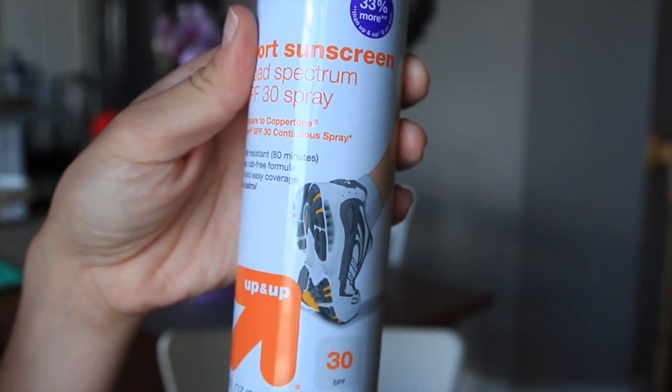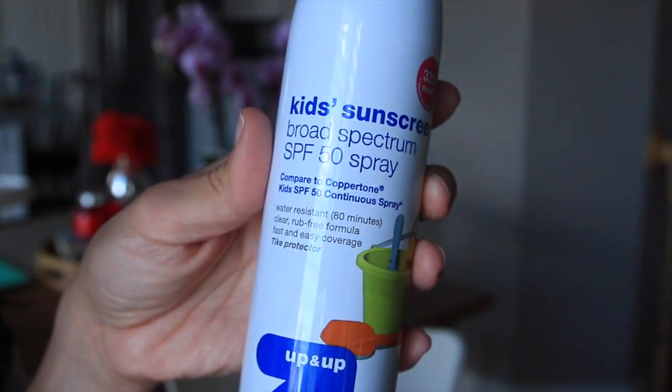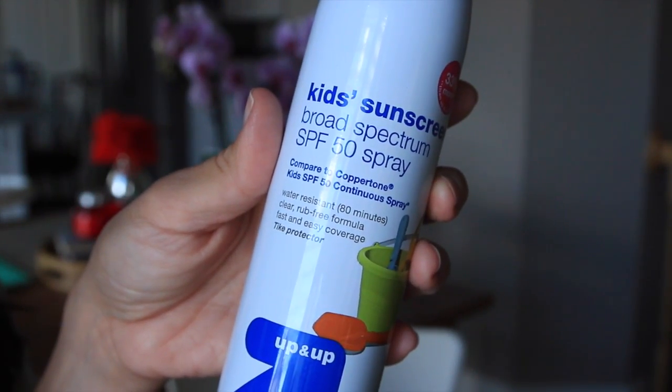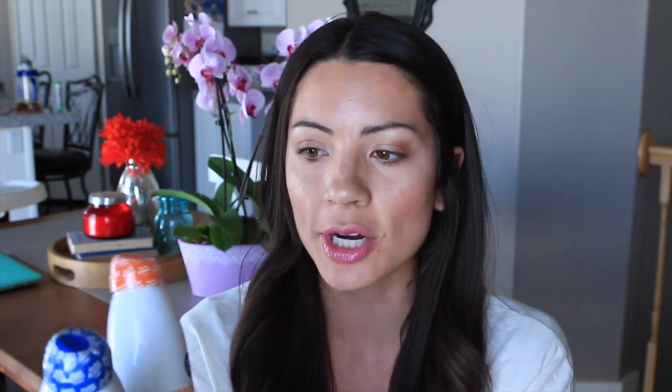We've been out in the sun every single day because it's been so warm, so I needed to restock on my sunscreen. I really love spray sunscreen. This is the one from Target, the Up & Up brand — the sports sunscreen, 30 SPF. And then I got the kids sunscreen because we go through that a lot faster — it's 50 SPF and water resistant. These are my favorite because when you mist it on, it's really thin and doesn't turn into white lotion — it's just clear.